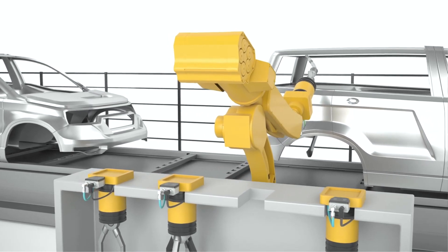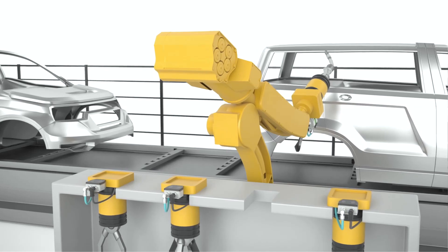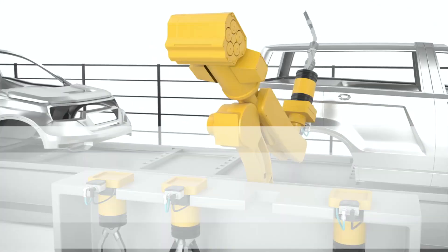NearFi couplers are your solution for wear-free, contactless real-time Ethernet connection and power transmission of up to 50 watts.